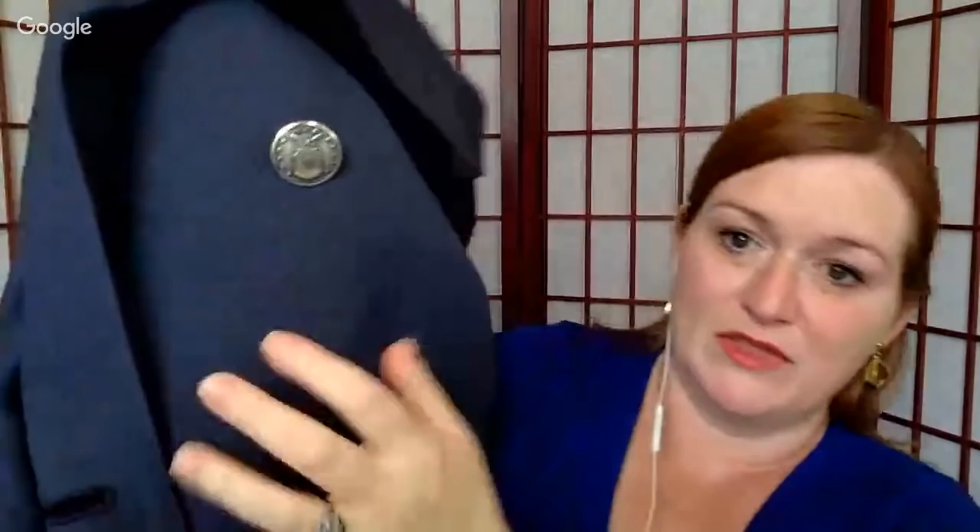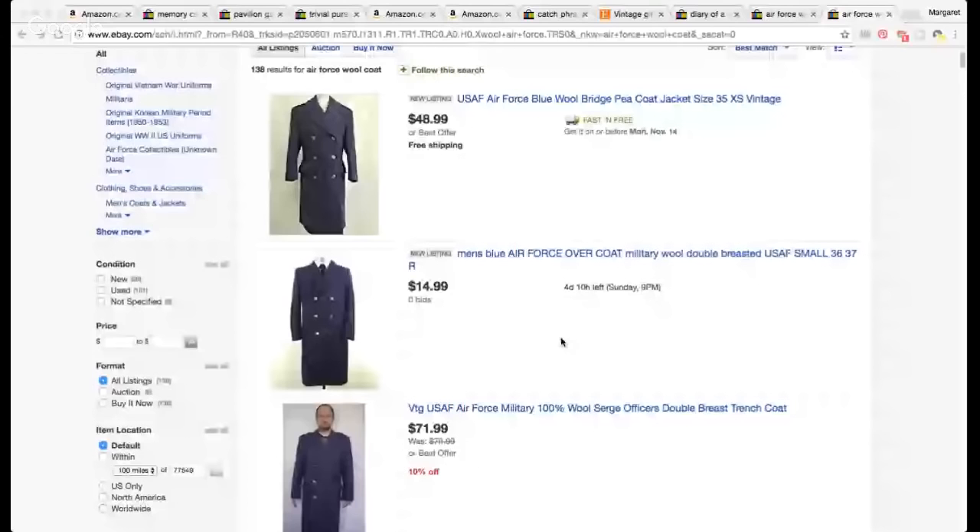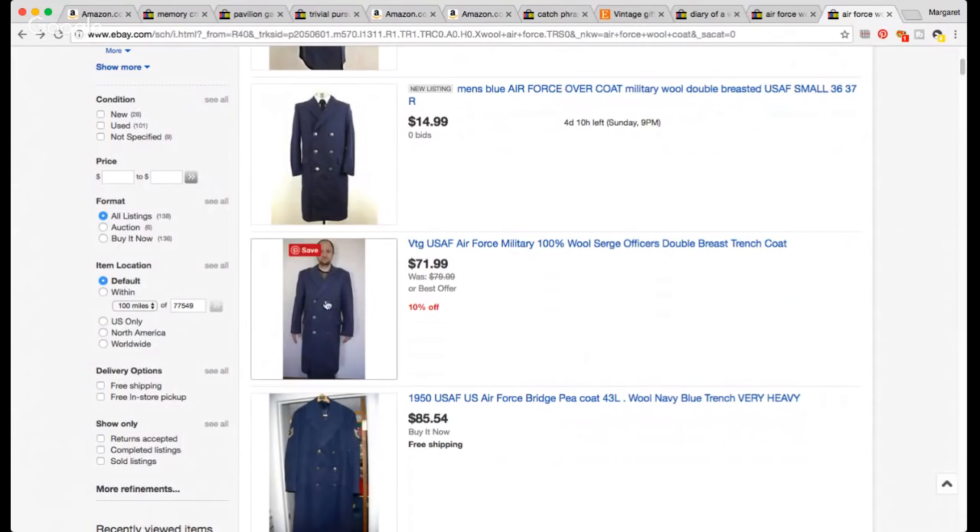I don't buy clothes generally, but at the thrift store I saw an Air Force symbol as I walked by. I went over to look and saw these amazing buttons — big buttons — and I thought, even if it's worth nothing, those buttons are awesome. It's a 37R Air Force wool jacket — really heavy, very long, a trench coat. I paid $2 for it. Funny enough, when I did my research, I found Jay from Scavenger Life modeling the same coat. Looking at sold comps, one sold for $69.99 and another for $38.99 — still pretty cool for a $2 find.